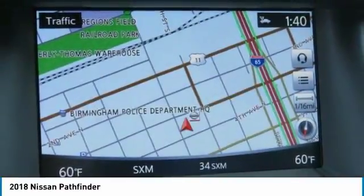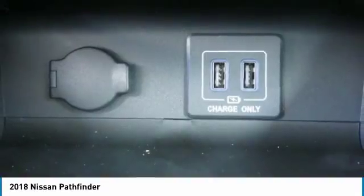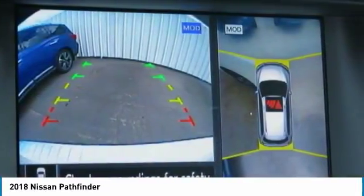Additional options include HomeLink garage door opener, aluminum wheels, and cruise control. Drive away with a great deal on this vehicle. Call or stop in today.